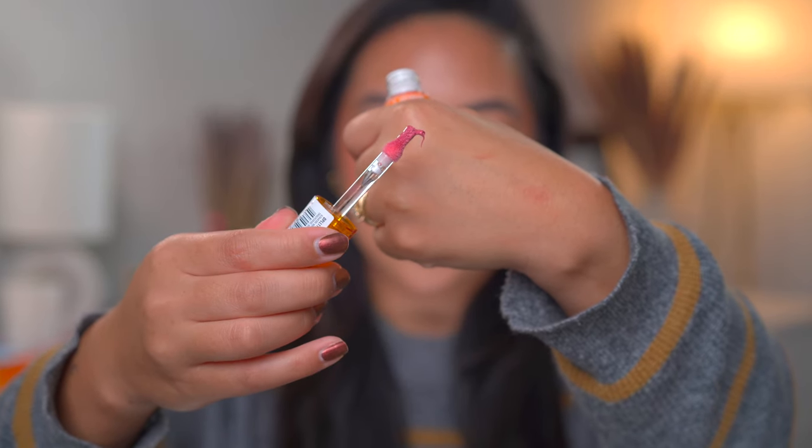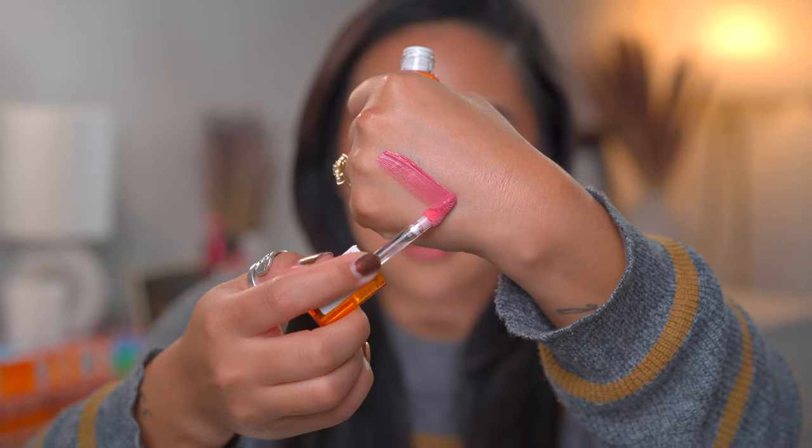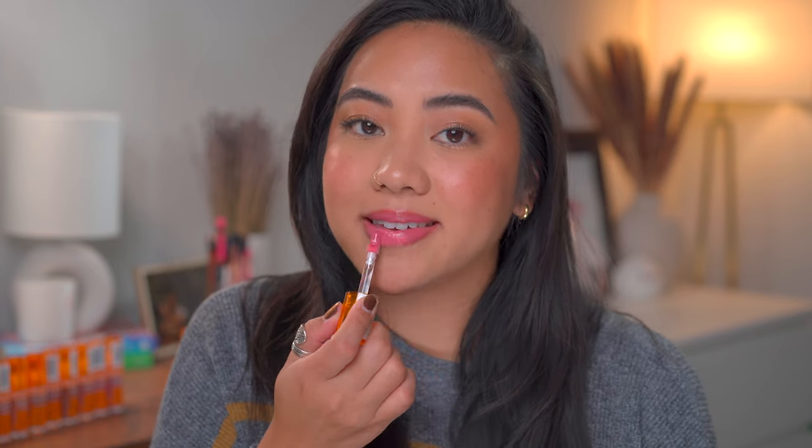Number eleven is Pick Me Pink. You can also definitely see that the texture is a little bit more thick and creamy because it holds its shape whenever you pull the doe foot out of the tube. That's a thin layer but I feel like I need a little bit more to fully cover my lips. Not my favorite — I don't like pink shades on myself. That's just always been a thing. I've never really liked hot pink shades on myself, but if you do, this is what it looks like.